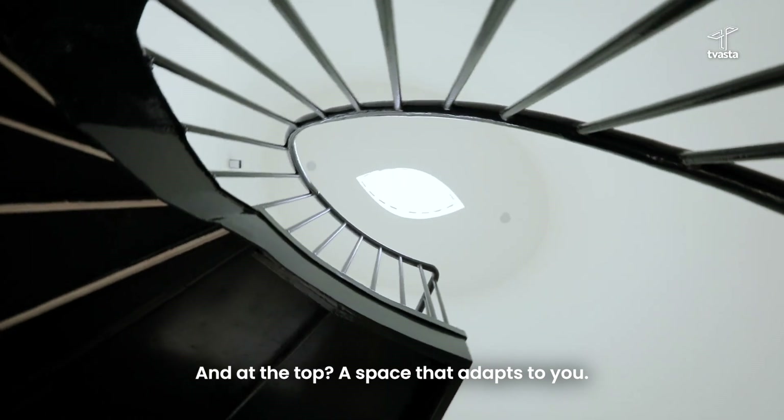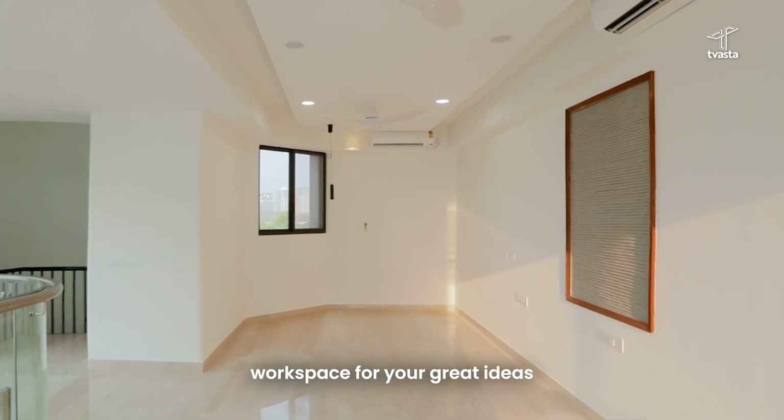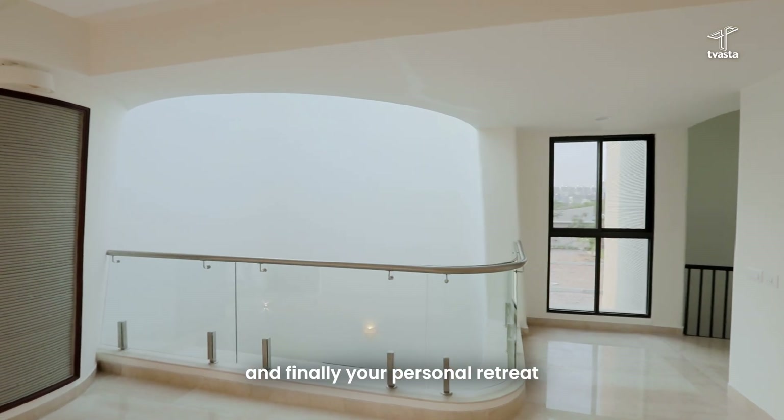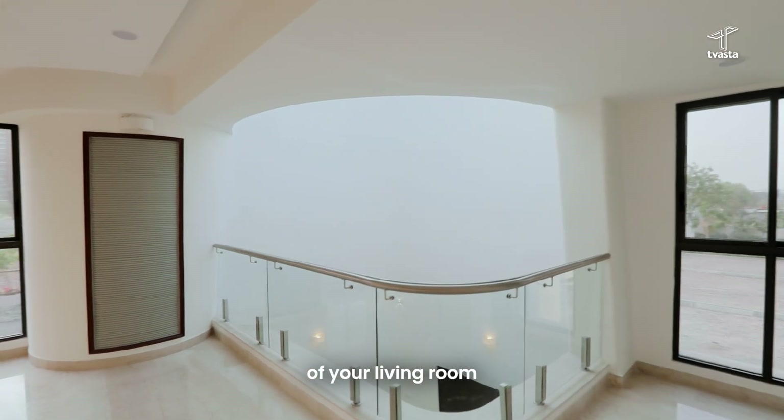And at the top, space that adapts to you. A cosy library for your favourite books, a workspace for your big ideas. And finally, your personal retreat with a view at the top of your living room.